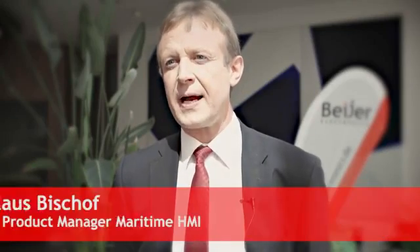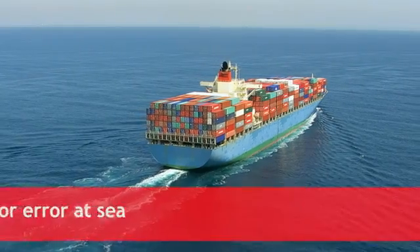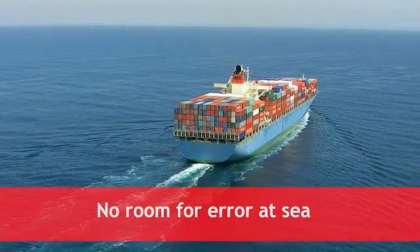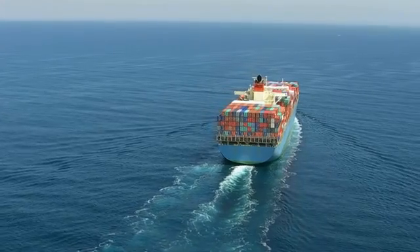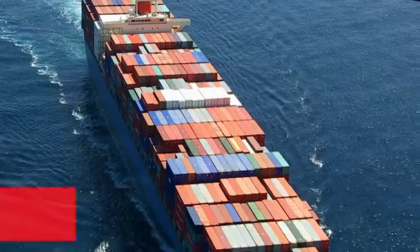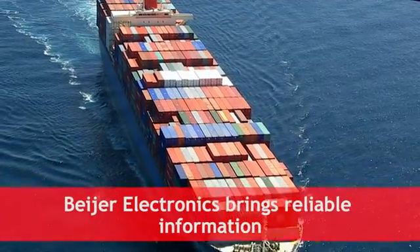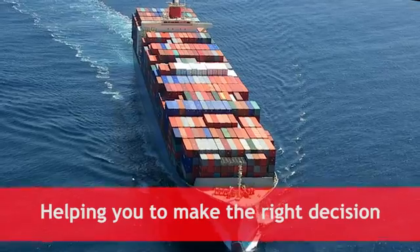Bayer Electronics provides a full range of certified HMI panels with modern designs and powerful graphic possibilities. There is no room for error at sea. A single mistake could result in direct consequences for ship cargo, passengers and crew alike. That is why you need accurate and reliable information at your fingertips, helping you to make the right decision.